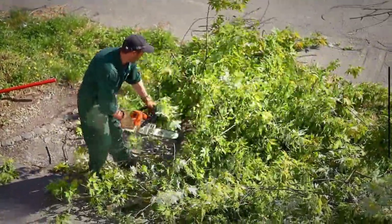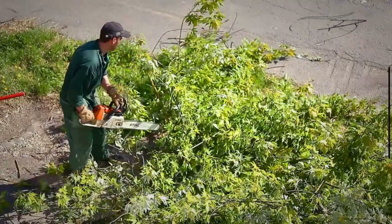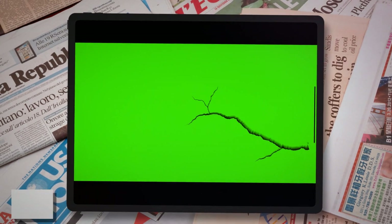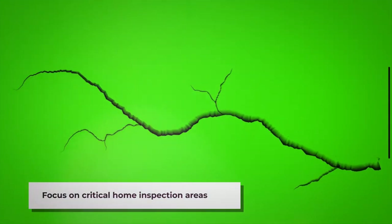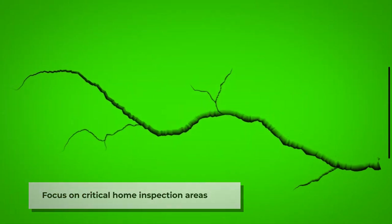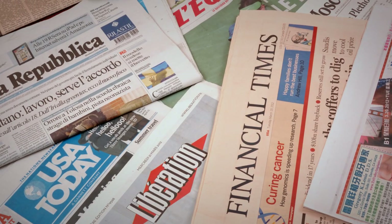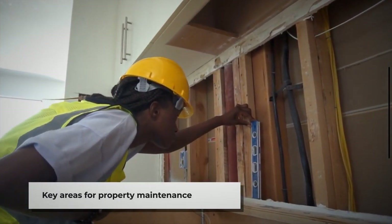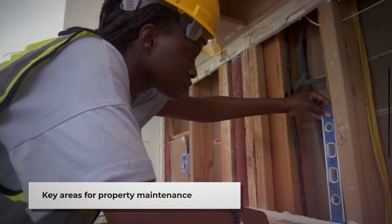To ensure your home is in top condition for an insurance inspection, begin by conducting a thorough self-assessment of your property. Focus on areas that will draw close scrutiny, such as the roof, electrical, and plumbing systems, but also consider less obvious aspects like the home's exterior and interior conditions. Look for signs of damage or wear, such as loose siding, cracked foundation, or peeling paint, and any safety hazards that could negatively impact the inspection outcome. Making these repairs not only helps present your home in the best light but also highlights your commitment to maintaining a safe, risk-minimized property.